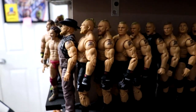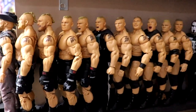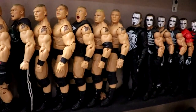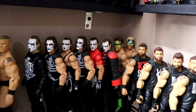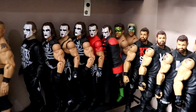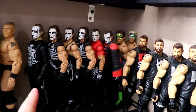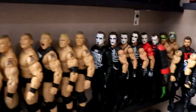Moving up we have the Brock Lesnar section — Brock was the leader this year. You have Elite 99, Ultimate 15 Brock which was a beauty, Elite 96, the first Ultimate, different Elites, some fix-ups, and customs including street gear Brock. Then going into the Stings — I am missing a few, including the Great American Bash Sting that I've used for customs. The rest of the Stings are in the closet because there was no room here.